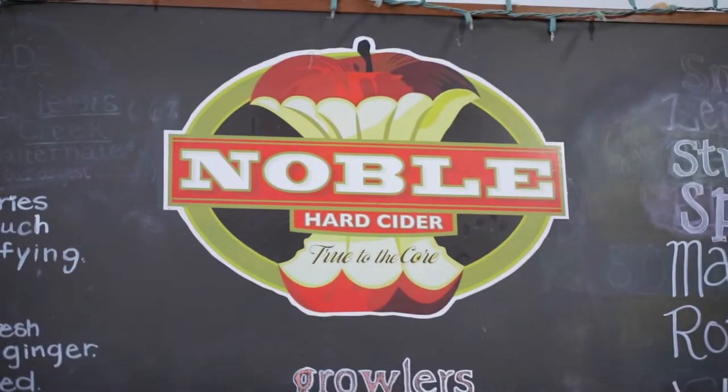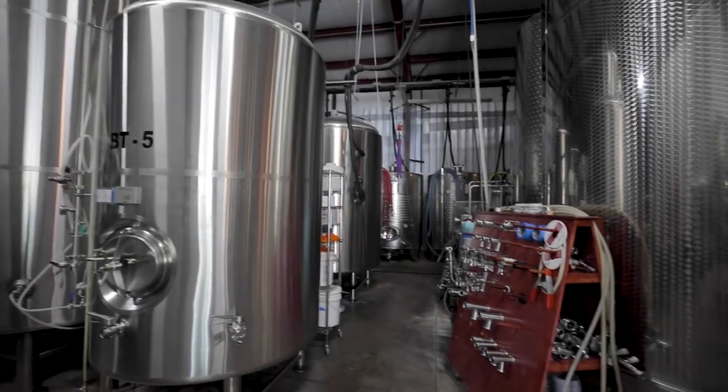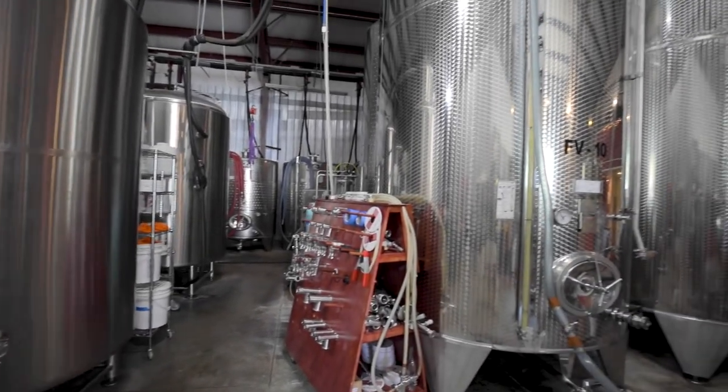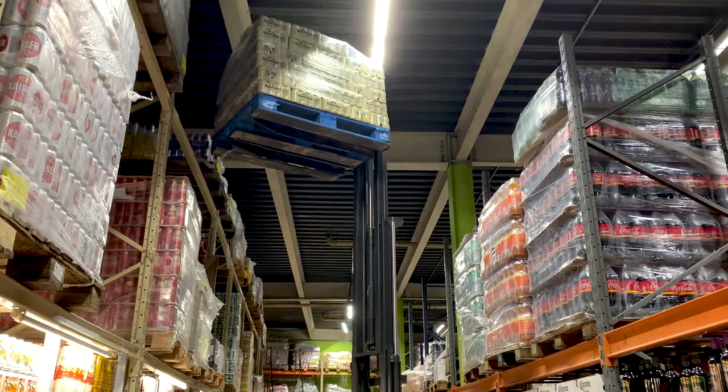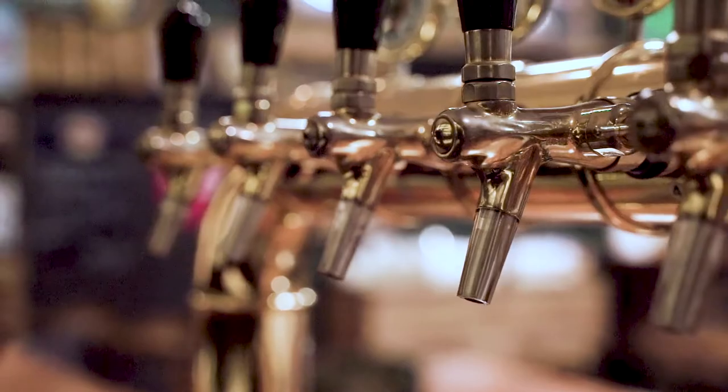I'm Leif Stevens, the cider maker at Noble Cider, and our cider is located in Asheville. We started in 2012, and at the time cider was mostly mass-produced commercial cider. They tend to be very sweet, and there wasn't a whole lot of variety available in grocery stores, or really almost nothing on tap.